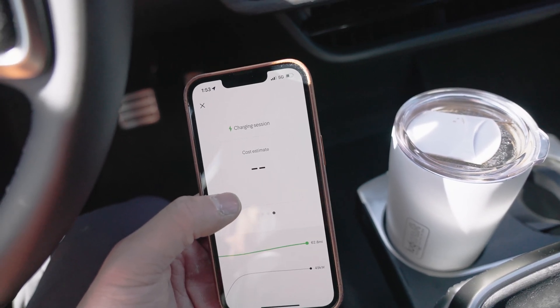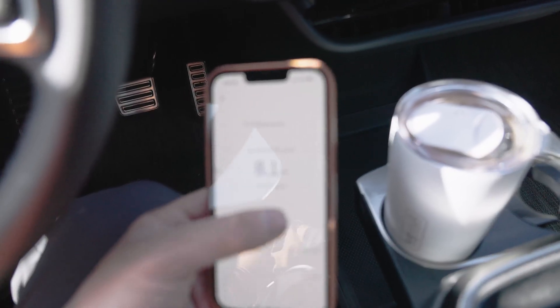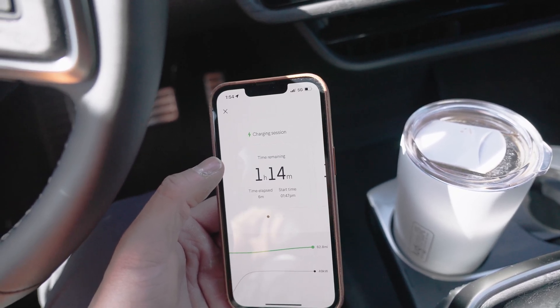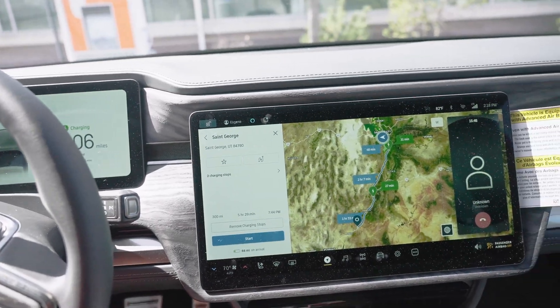The cost estimate isn't showing right now. I'm assuming we're paying zero dollars because, if I remember correctly, Rivian's ChargePoint network setup means we don't have to pay — at least for a little while. So use these with prejudice for a little while, guys.